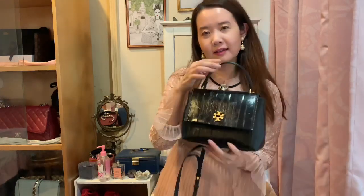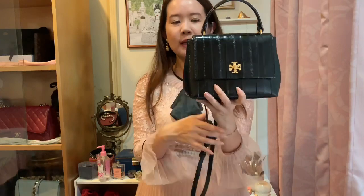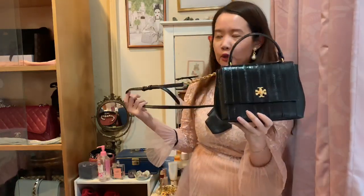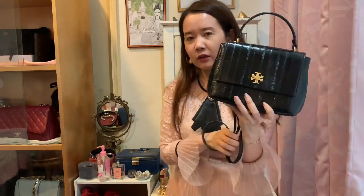Hi everyone, welcome back to my channel. For today I would like to share with you my four top favorite mini bags of the moment, which includes my new bag — a little something that I got from Tory Burch as you can see. There's a sale going on so I just got this literally yesterday and I really like this bag. When I tried it on I loved it, so I thought why not — it's a reasonable price and definitely worth it with the sale going on. You've probably seen the rest before if you've been on my channel.